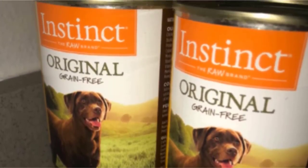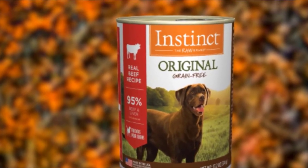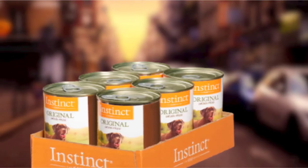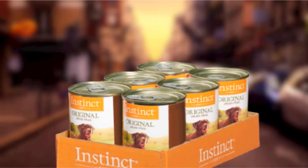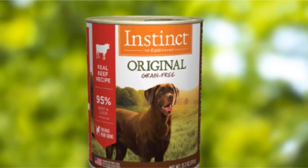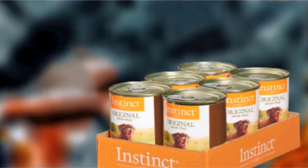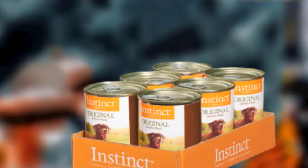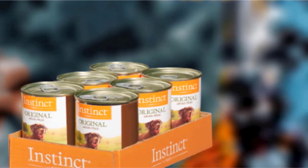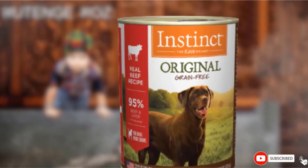On top of all that, there are no artificial colors, flavors, or ingredients, and you have just about as close as you can get to a food-allergy-free formula. Their recipe consists of 95% beef and liver, responsibly sourced, and 5% vegetables, fruits, and other natural ingredients. They have a nice selection of flavors including beef, chicken, duck, rabbit, lamb, and venison. Note that the 13-ounce cans only come in a pack of 6, but you can also buy a 12-pack of 5.5-ounce cans.